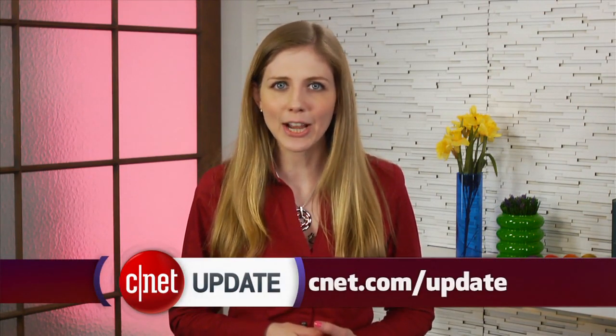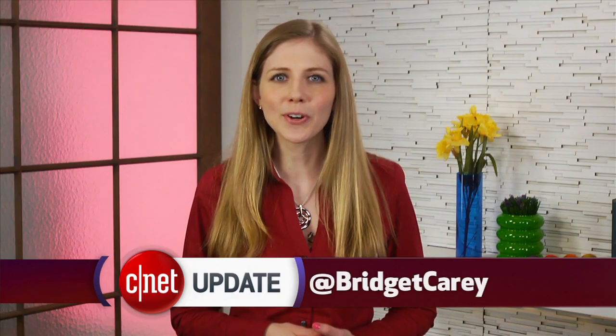That's your tech news update, but you can get more details at cnet.com/update. From our studios in New York, I'm Bridget Carey.